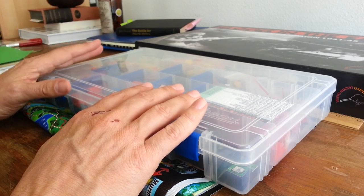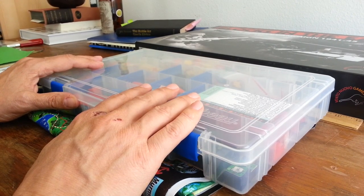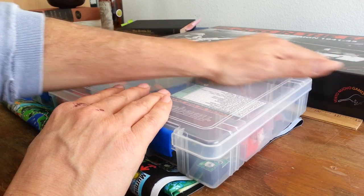It's interesting that there's a thread going at the moment asking if boxes are necessary. And to a certain extent I believe they are, but I think we could be smarter about how we package up our games and how we ship them to people.